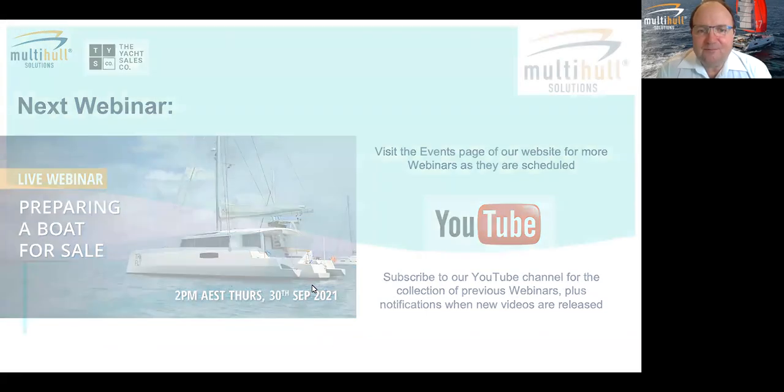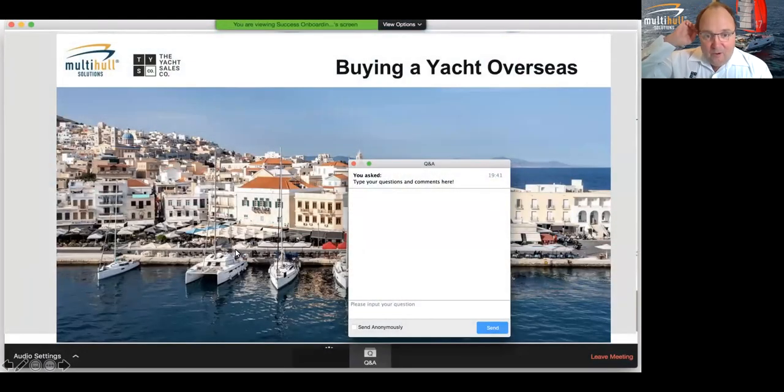We welcome questions from anyone who's joined us today. To do that, click on the Q&A button at the bottom or top of your screen. Type the question, and then Rachel or I will attend to those. Depending on the question, we'll either answer it immediately, interrupt Patrick and present the question, or hold it over for a Q&A session at the end. We do try to always answer every question.